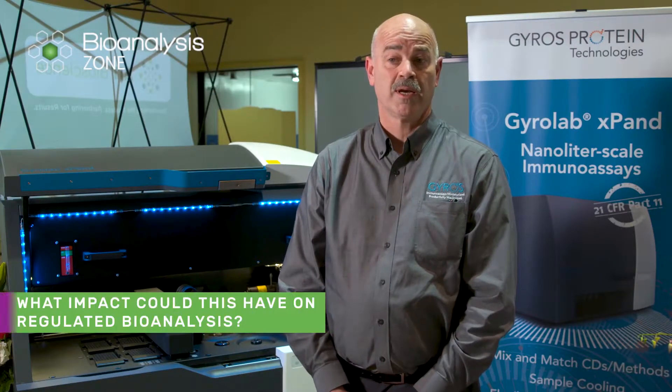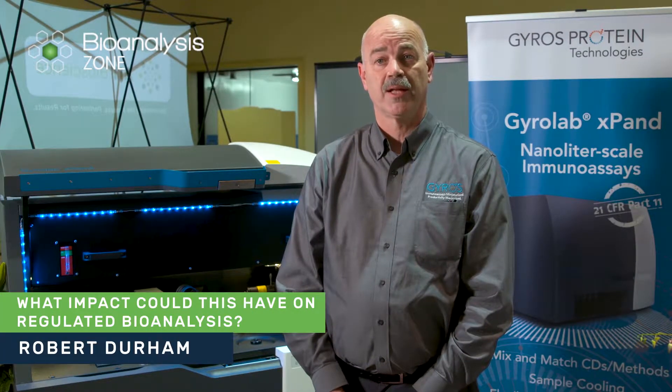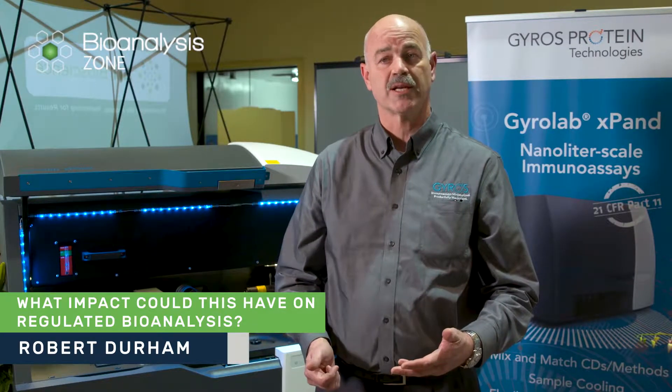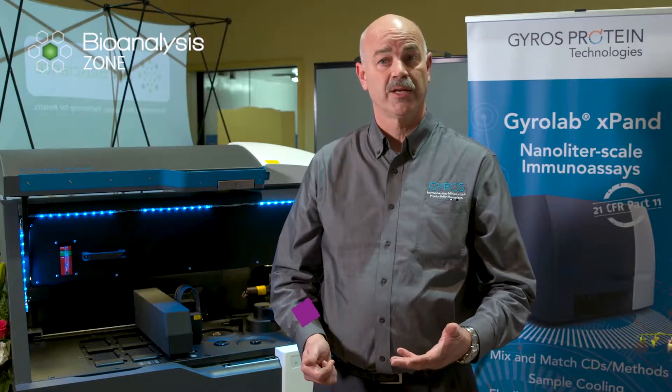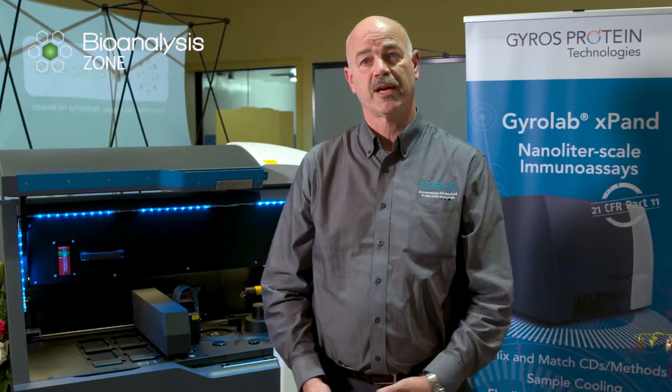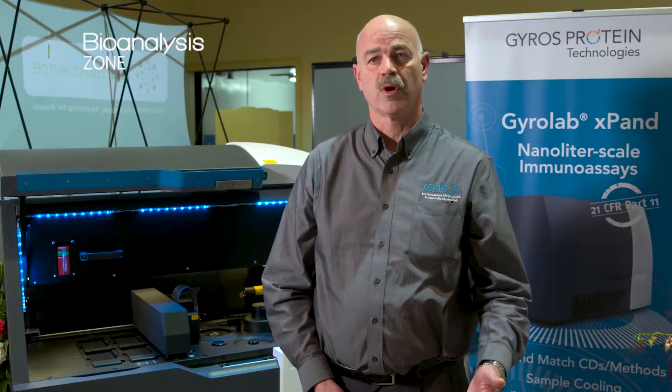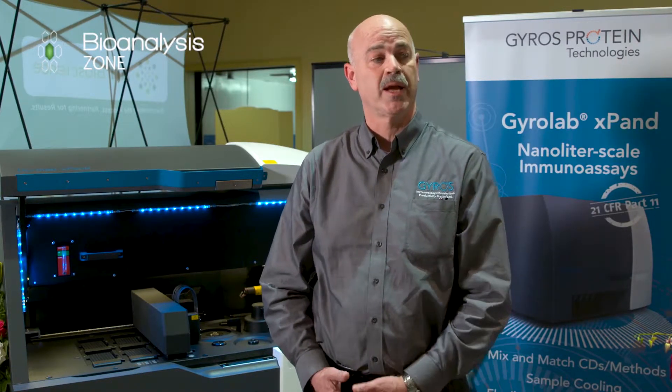The impact for us on regulated bioanalysis we think will drive improvements in efficient and robust assay development and validation. It'll minimize sample volume and reagent usage as well as degradation due to sample stability issues. This will lead to an improvement in overall data quality and fast assay turnaround.